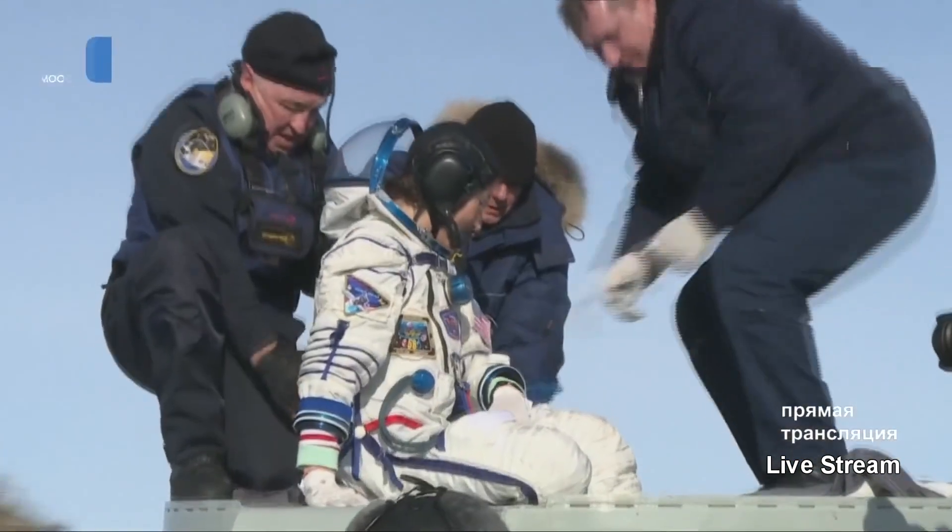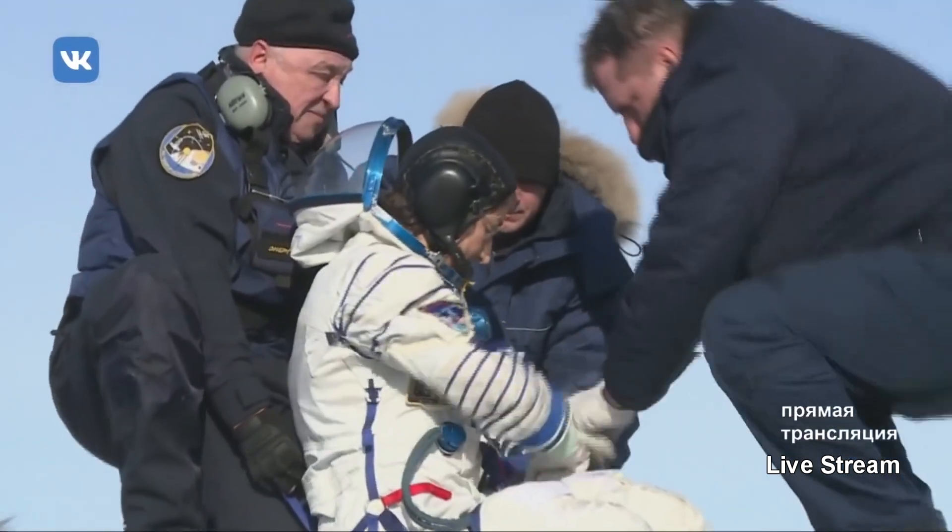And here we see, on the left, the representative of the energy agency, on the right, the representative of the CPK — the center of aircraft preparation.